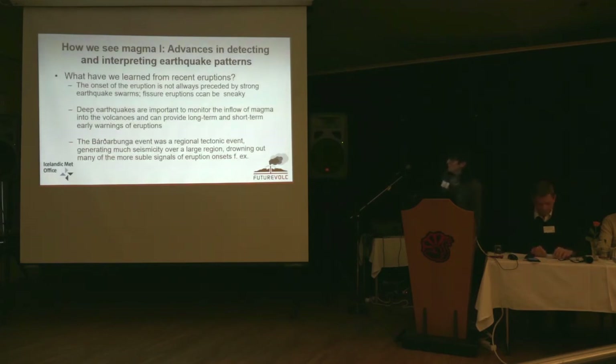In summary: we learned from recent eruptions that the onset of eruptions is not always preceded by strong earthquake swarms — they could have occurred earlier when the magma was coming up towards the surface. Fissure eruptions can be very sneaky; the Eyjafjallajökull eruption, we learned about it from a farmer. Deep earthquakes are important to monitor the inflow of magma into volcanoes and can provide long-term and short-term early warnings. The Bárðarbunga event was a regional tectonic event generating so much seismicity over such a large region that noise from other volcanoes was drowning out subtle signals associated with the fissure eruptions.